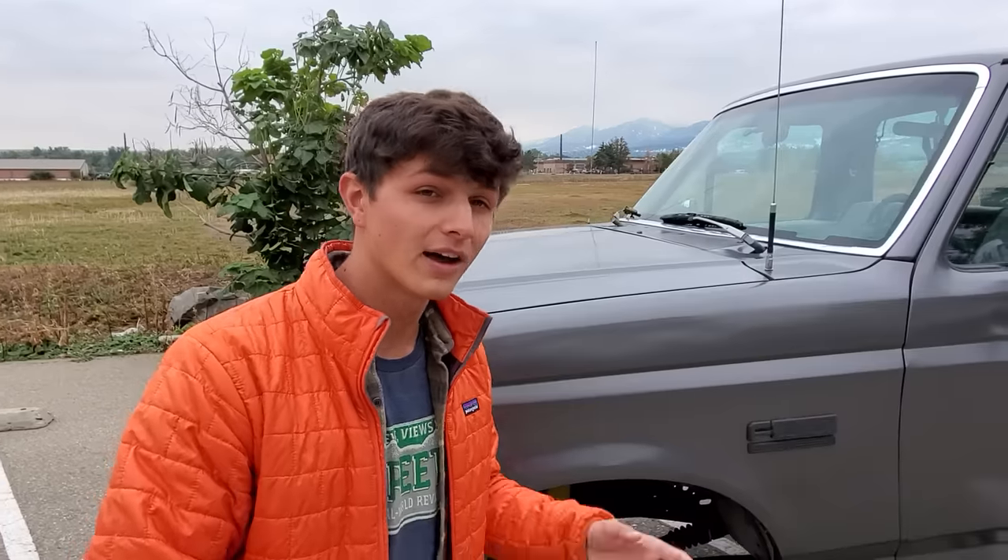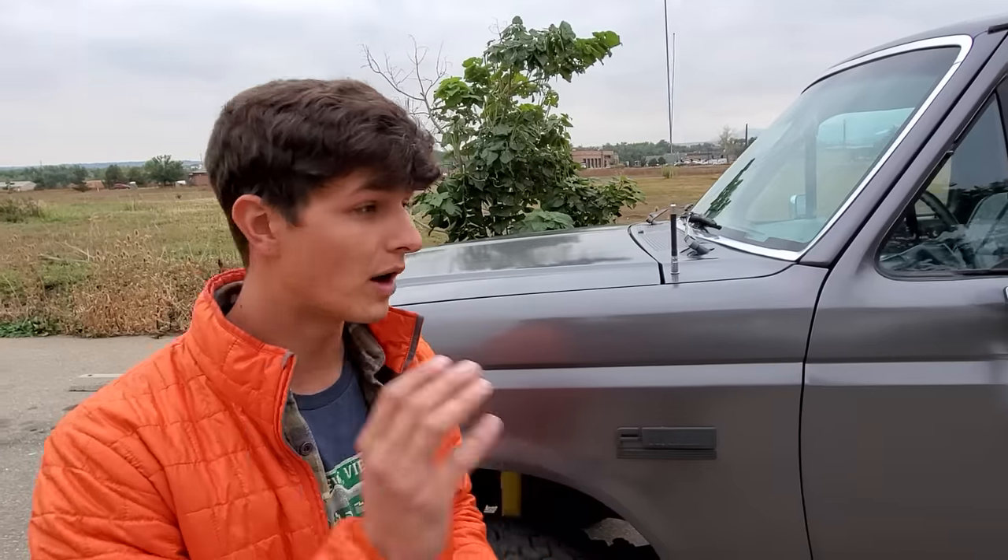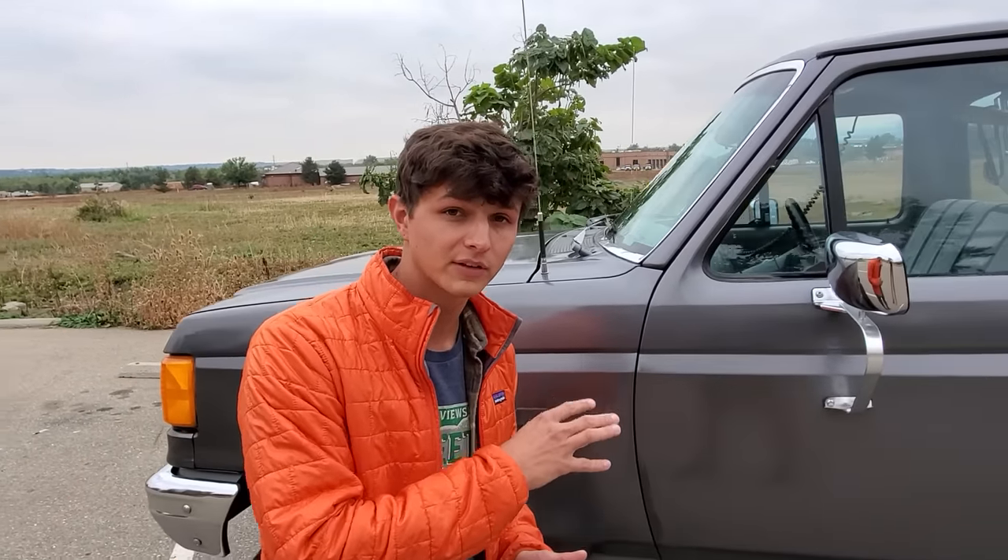Right now on barnfinds.com this truck is for sale. The auction is live and you can bid on it, and you should, because all of the proceeds go towards a good cause. We're auctioning it for Mountain State's Children's Home and barnfinds.com was nice enough to even waive the buyer's premium.